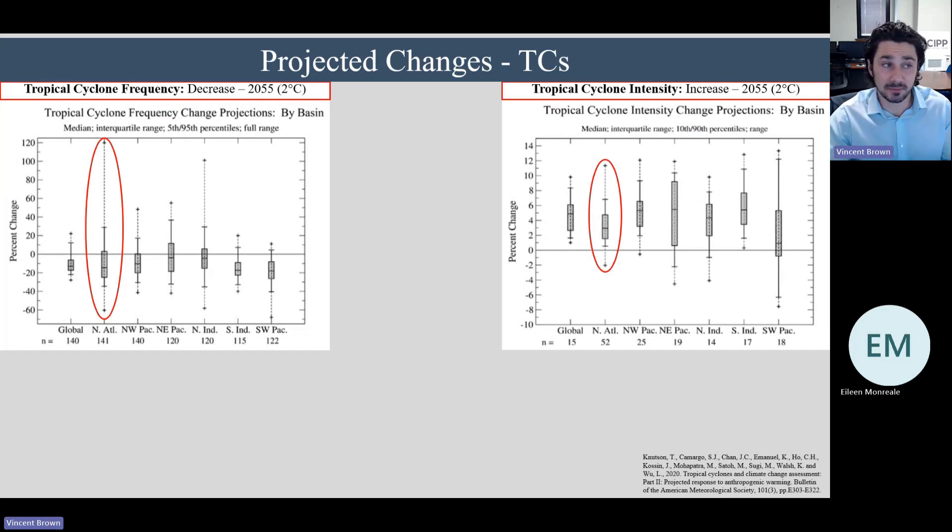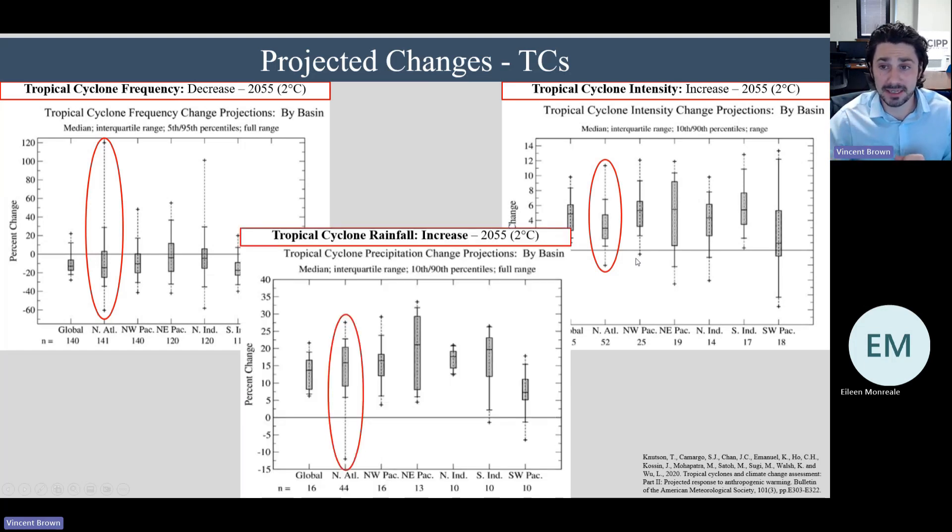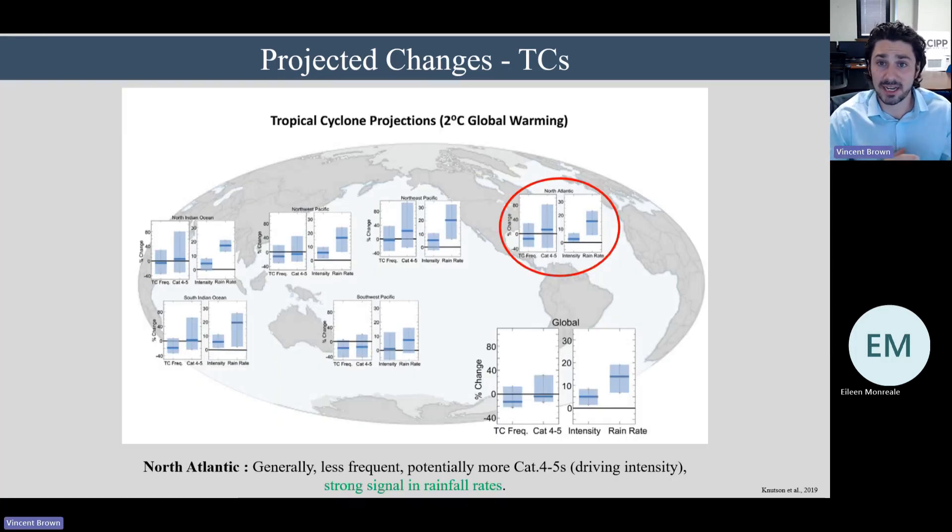So what might happen in the future? These are projections going out to 2055. For the North Atlantic and globally, we're expecting a slight decrease in the frequency of total storms. But at the same time, the intensity of storms that do form is expected to slightly increase — more category 4 and 5 storms. The clearest and biggest signal is rainfall: specifically in the North Atlantic, we're expecting up to a 15% increase in the amount of rainfall produced by tropical cyclones. So the takeaway is potentially less frequent but more intense storms, with a strong signal in rainfall rates.